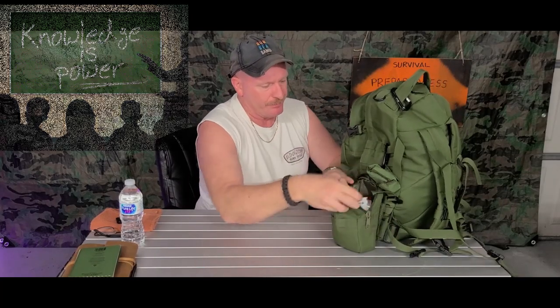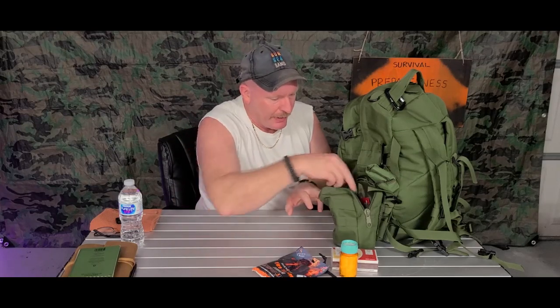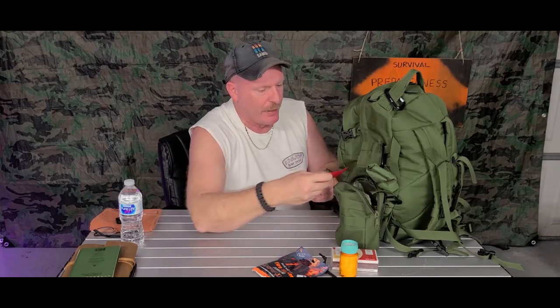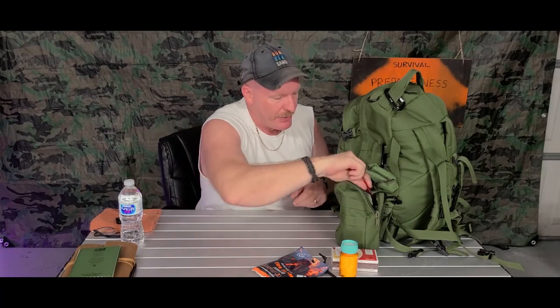On this other side, in this pouch, is my compass. Down in here I have things to start a fire with: wooden matches, cotton balls with Vaseline, my fire rod, my fire starter, waterproof matches, and a pencil oil lens — you can use that lens with the sun to start a fire.